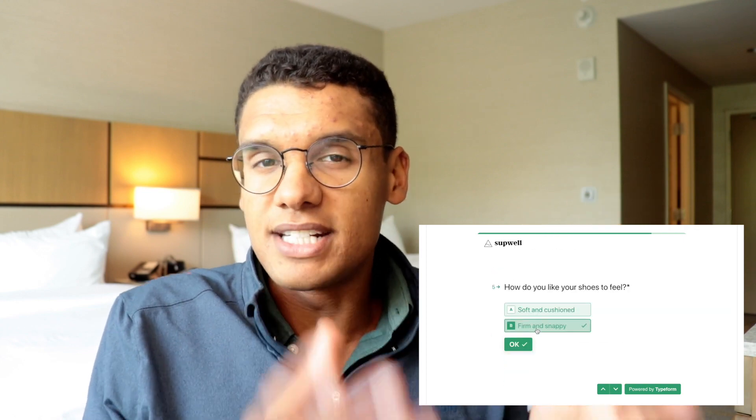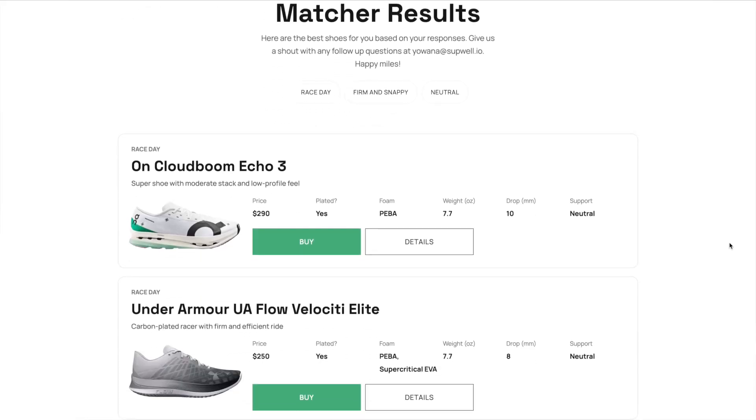Before we get into it, I want to tell you about the Running Shoe Matcher, which is a really cool tool I built that matches you with the best running shoe for you based on your goals and preferences. You answer five questions about what goal race you're training for, what your style of shoe is, do you want something soft or firm, do you want a daily trainer, a tempo shoe, or a race day shoe, and we will pair you with a few of the best shoes that match your criteria. You can go to runningshoematcher.com to check that out.